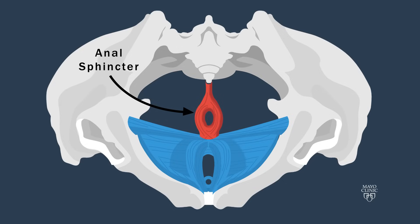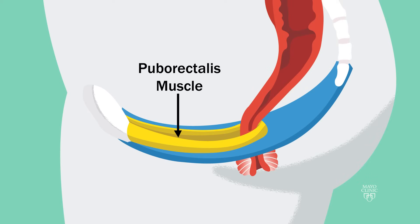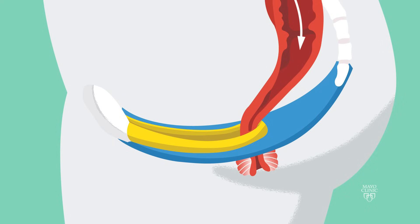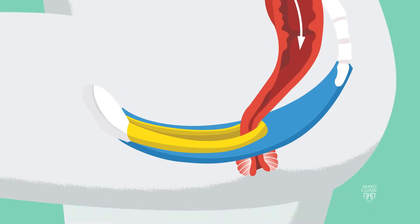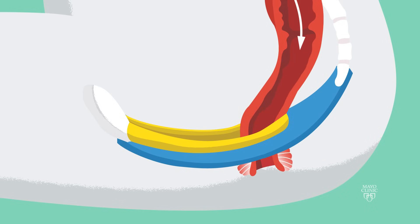The puborectalis muscle works together with the anal sphincter. When stool moves down into the rectum, it triggers an urge for a bowel movement. When you sit on the toilet, your pelvic floor muscles relax. This relaxation causes the puborectalis muscle and the anal sphincter to release, opening the rectal outlet.